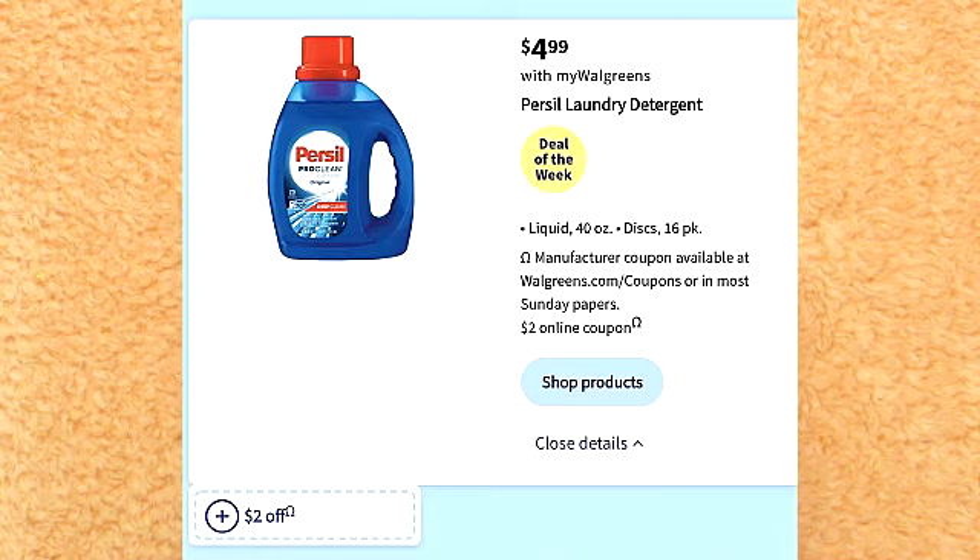There is a deal this week on Purex. Purex is on sale for $4.99. There is a $2 coupon you're able to use. I do think this is a really good deal. I do like this deal when there's a register reward attached to it, but even without the register reward, this is still a good deal.